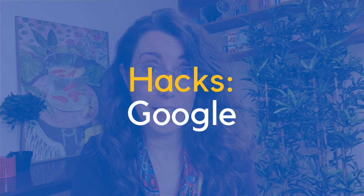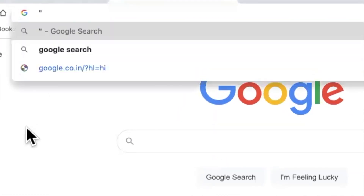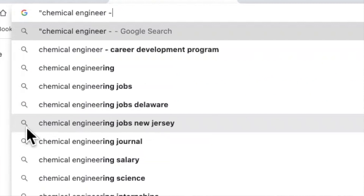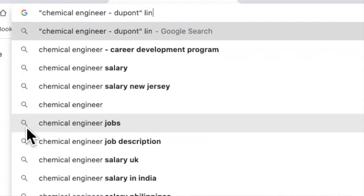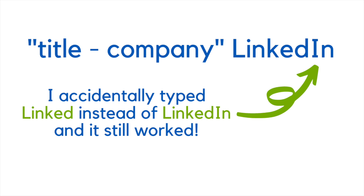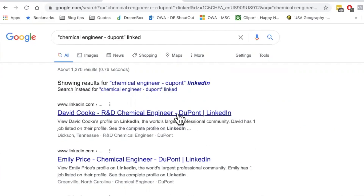The first hack brings Google into the equation. If you're looking for a particular title at a particular company and need to narrow it down, this hack is really good. Put in a quotation mark, then the title — let's do 'chemical engineer' — then a space, dash, space, then the company, end quotation mark, space, then 'LinkedIn.' Now you've done a search in LinkedIn, but not really in LinkedIn. You can click on any one of these profiles and find out more.